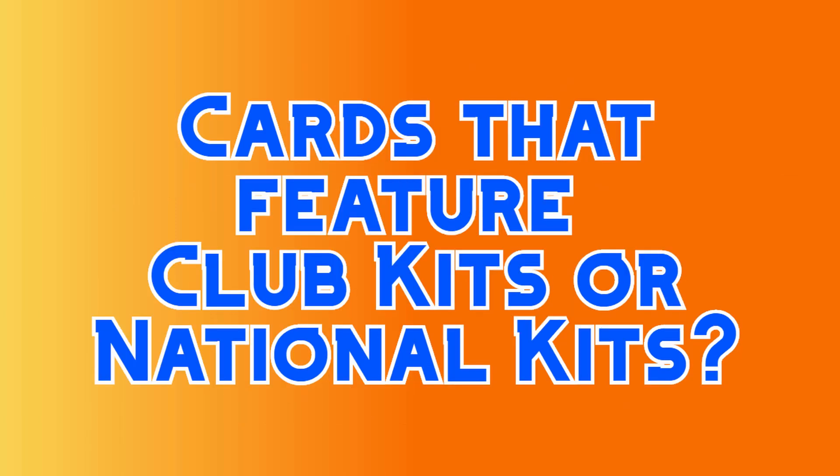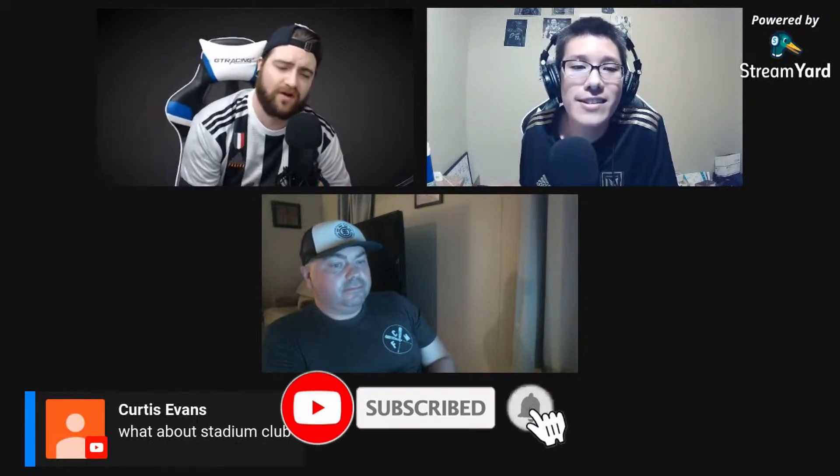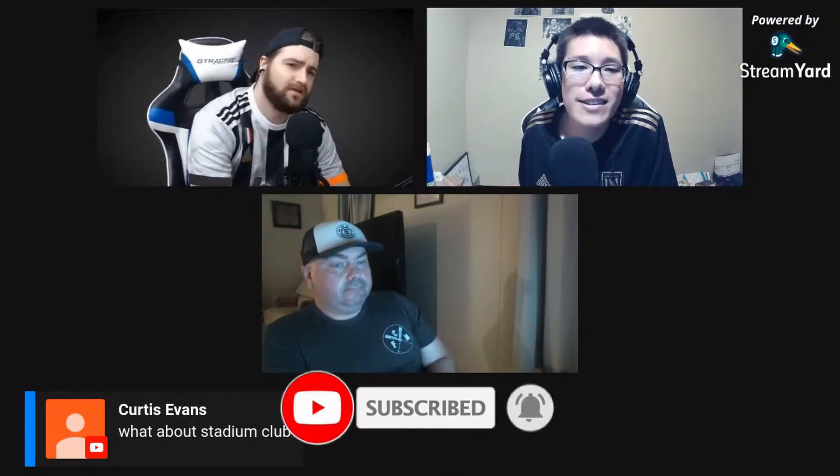Are the national team cards more popular overall than club cards? When players are wearing their national kits versus their club kits — understanding it's subjective — but generally speaking, which fetches a higher price: the national or the club kits?